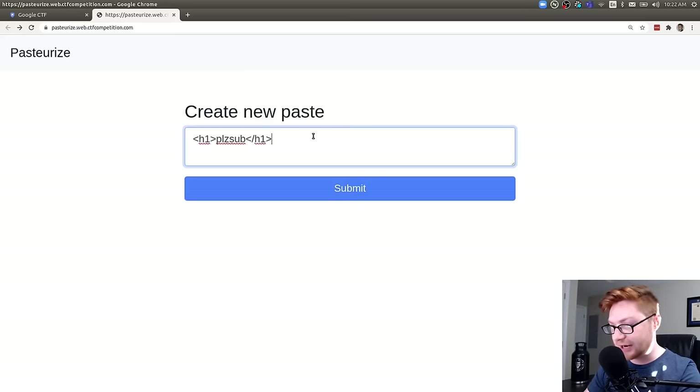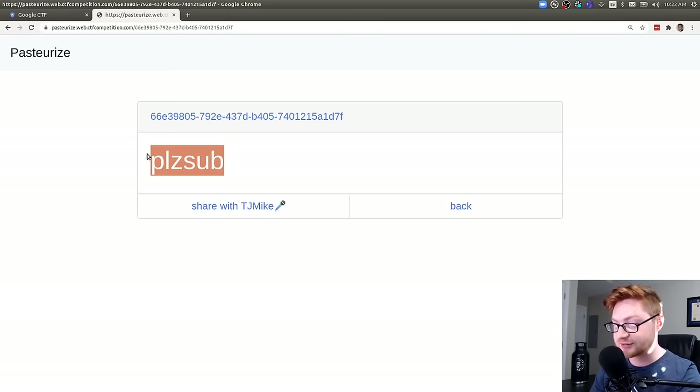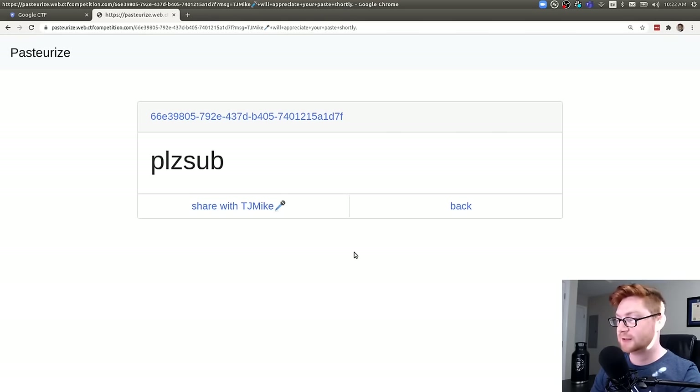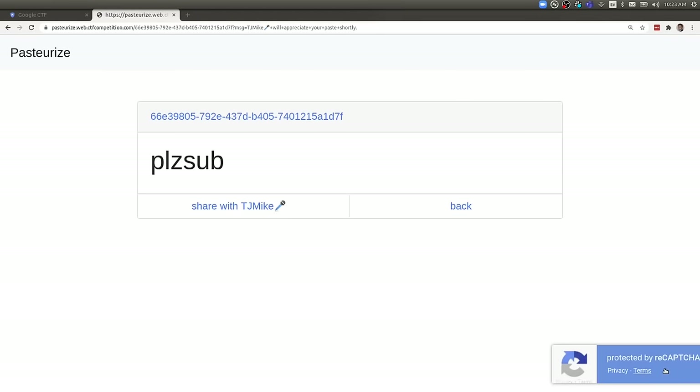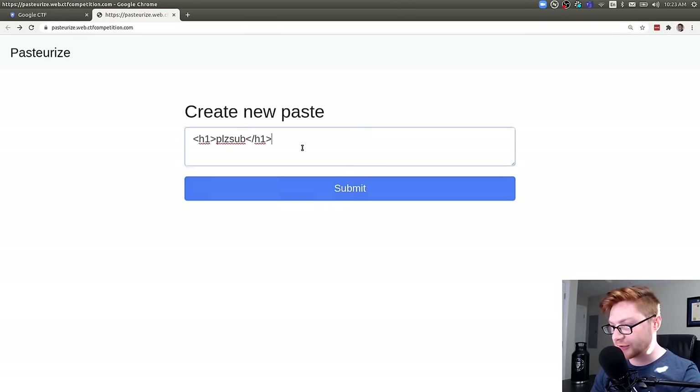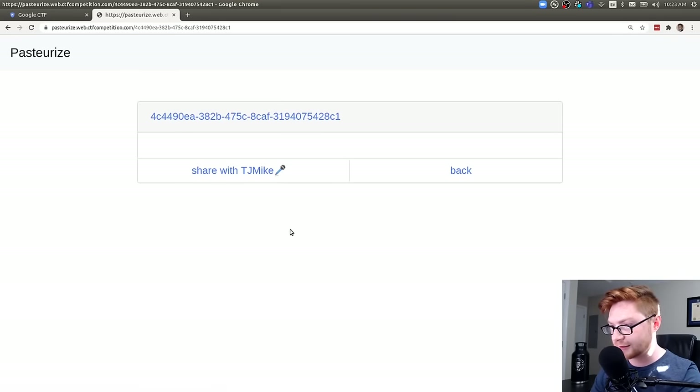As a test, I can try entering some HTML tags like an H1 header and see if that gets rendered. It looks like it does — that did increase the size. We could share that with TJ Mike — it says 'TJ Mike will appreciate your paste shortly.' There's also a reCAPTCHA. Since we know code might come through, let's try a script tag with alert(1), but that didn't do anything seemingly.